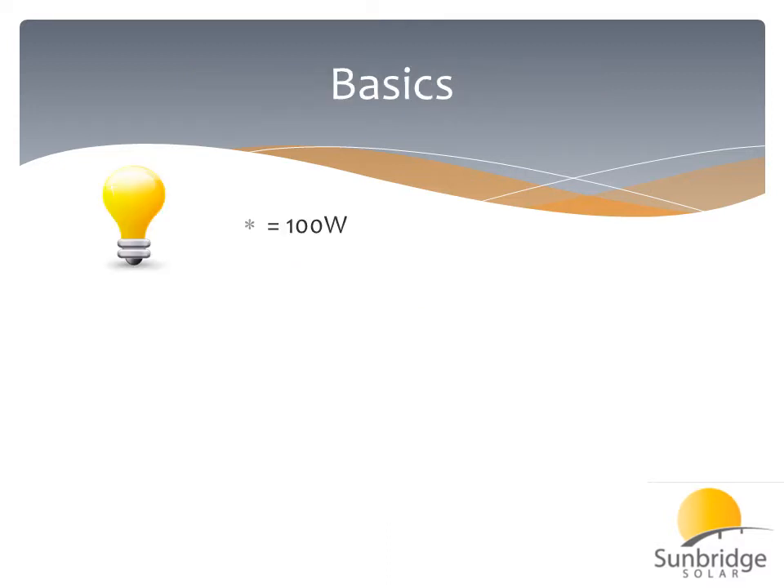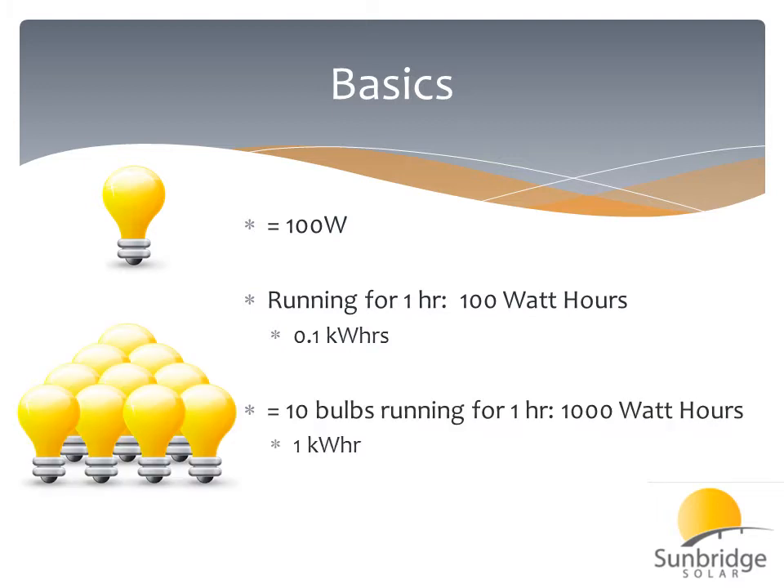So first off, the basics. We need to be speaking the same language when we're talking about solar electricity. In our home, we use energy. Let's say we have a 100-watt light bulb. If we run that 100-watt light bulb for one hour, that produces 100 watt-hours, or uses 100 watt-hours, or 0.1 kilowatt-hours.